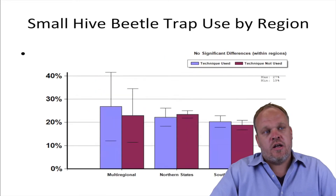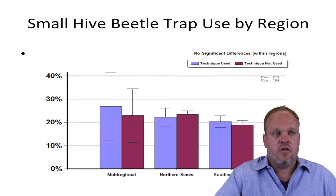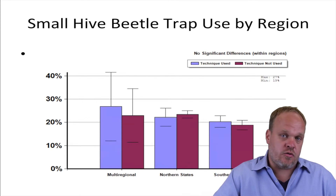This trend held the same across regions, so both the northern states and southern states — which is slightly different than last year's results, where we saw some positive effect or apparent positive effect in northern states.